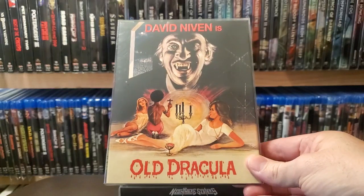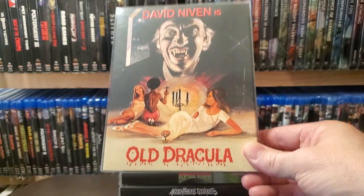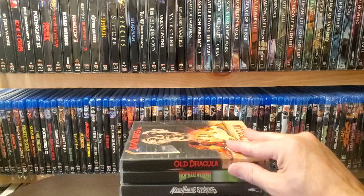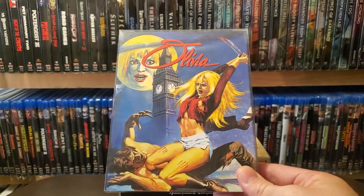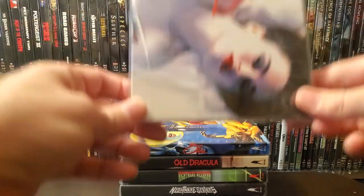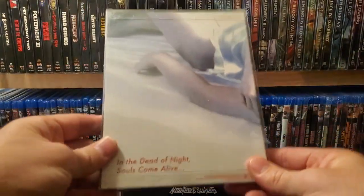Old Dracula — I tried watching this, I got like half hour, 45 minutes into it, kept falling asleep. I'll want to give it another shot though. Olivia. Pale Blood — pretty good vampire flick.